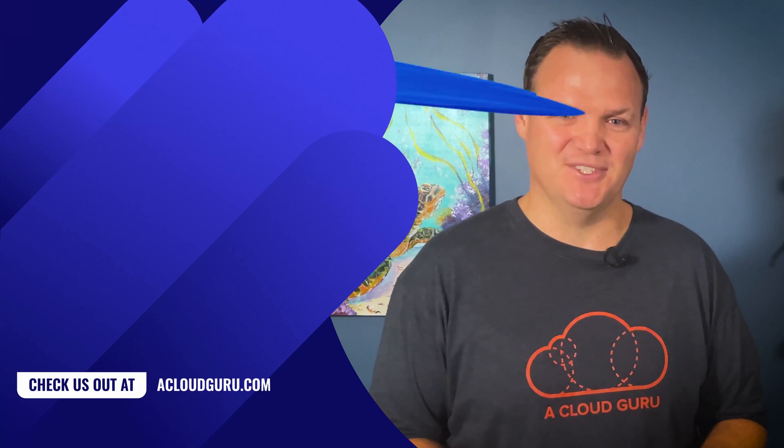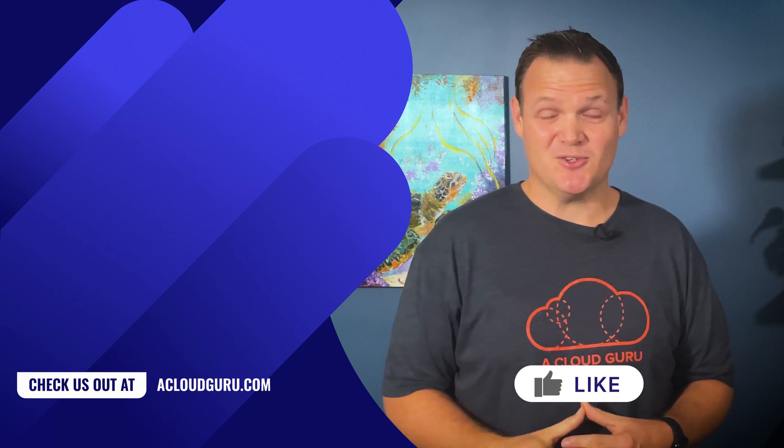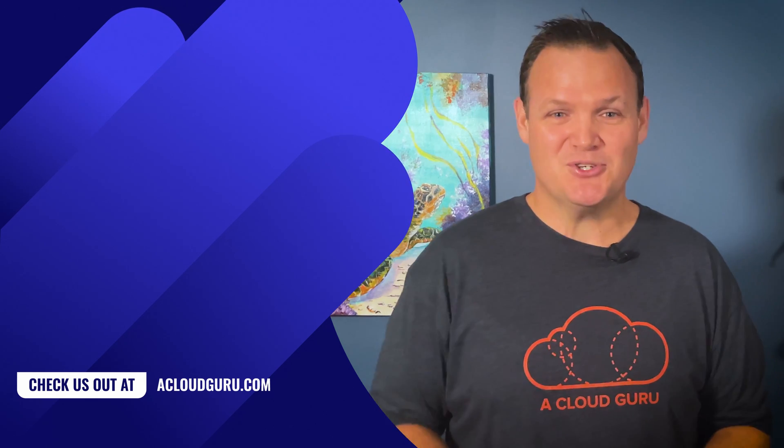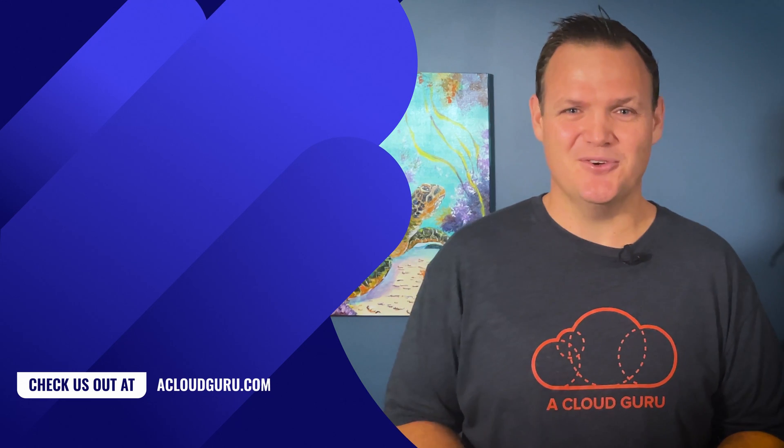Just remember, preview features aren't ready for production workloads. So test it out now, but contain your enthusiasm and wait for general availability before you roll it into production. Well folks, that's a wrap for Azure This Week — the show powered by the same Aussie summers that power Microsoft's carbon neutral data centers. Be sure to check out next week's episode, where you'll be joined once again by the legendary Lars Klint. Keep being awesome, Cloud Gurus.